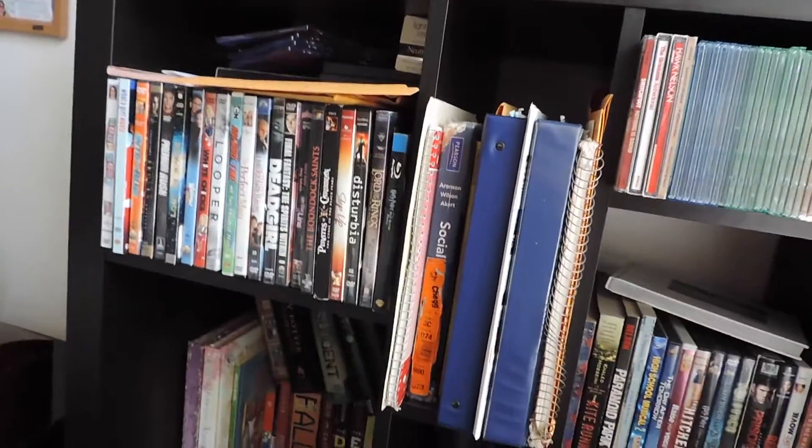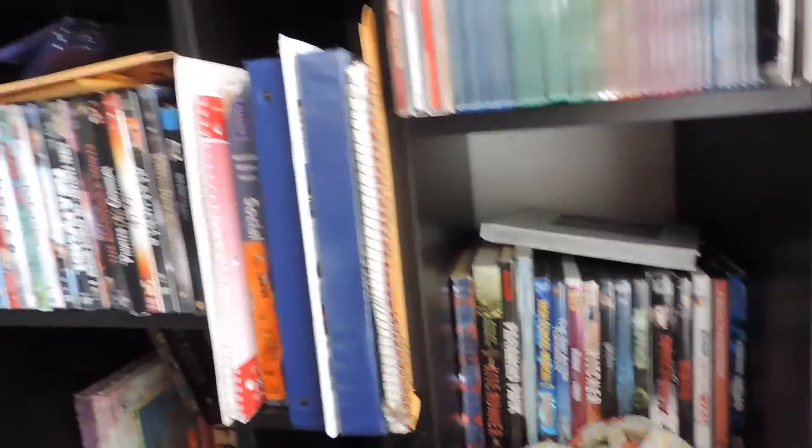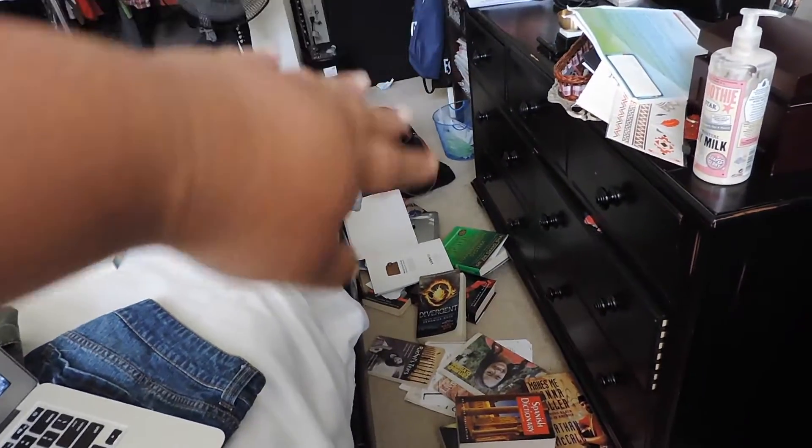Hello — I look like a zombie, eyeliner all smudged because I took a nap. Now I've moved on to cleaning my bookshelf, which I literally just started, so it's a wreck. I've dusted the shelves, but I need to open up a new bookshelf because my book collection just keeps growing. There's trash back there, books I'm going to donate, and stuff that hasn't been on the shelf yet.